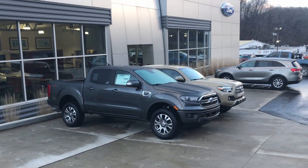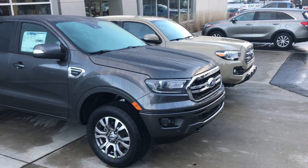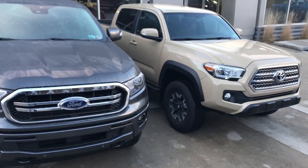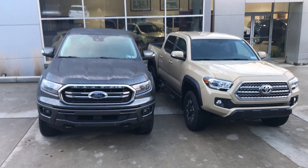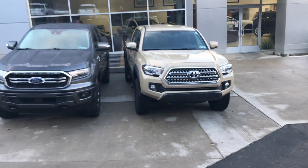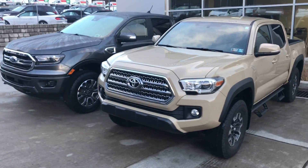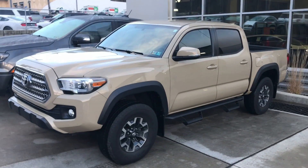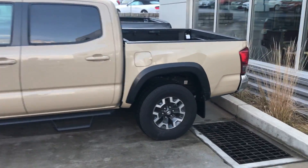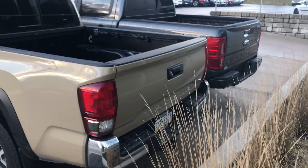Here's a comparison between the Ranger and a Toyota Tacoma TRD Off-Road — this was actually my personal truck up until about a week ago. The Tacoma still offers a 6-speed manual transmission, whereas the Ranger is only available in an automatic. This truck features a 3.5L V6 engine and a 6-speed manual transmission, and it's stickered just under $36,000. The Tacoma features a composite bed and also has utility tracks like the Nissan, but the bed seems more shallow than the Ranger's.